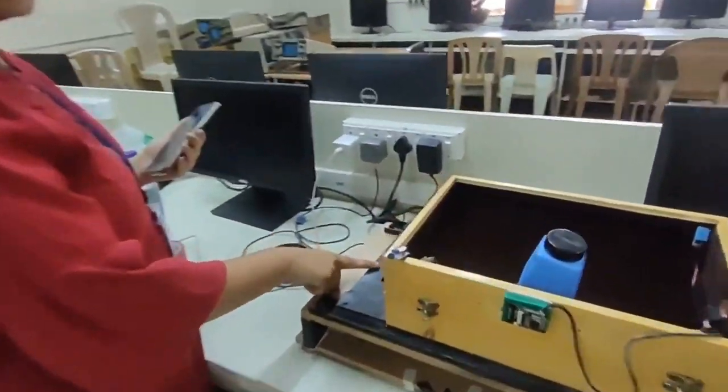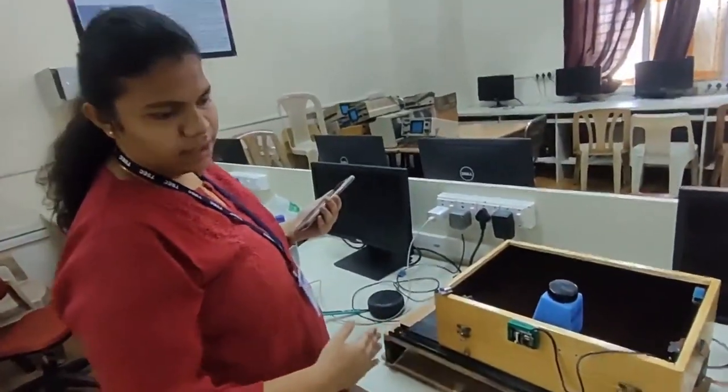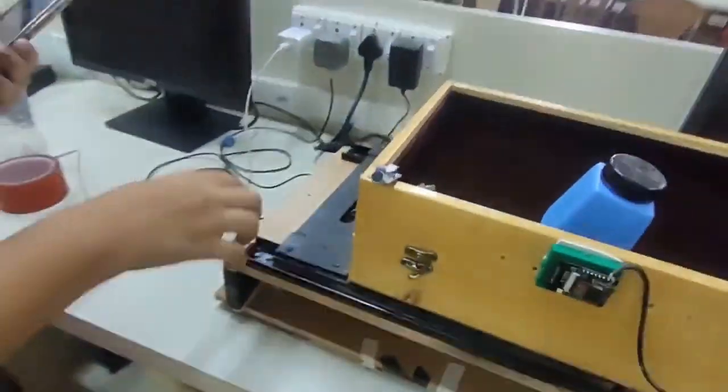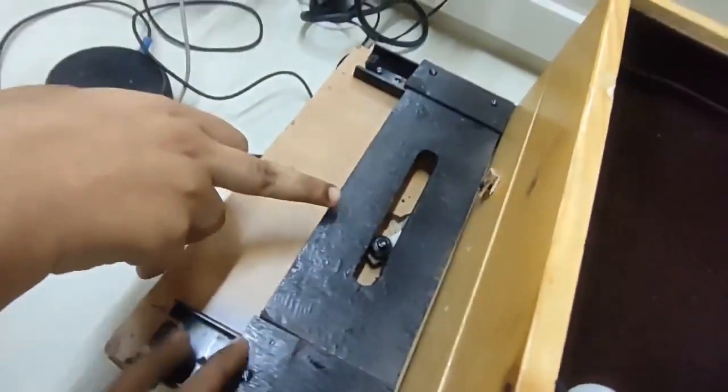The motor we are using is a DC motor, and the mechanism we are using for swinging the cradle is also a DC motor. The mechanism for rotating the swing is the Scotch Yoke mechanism.